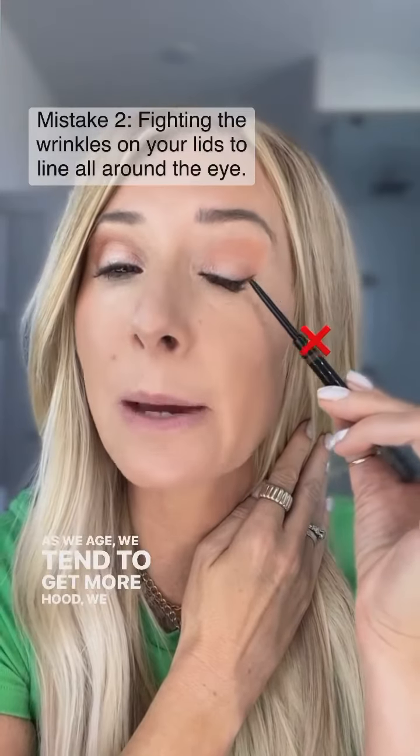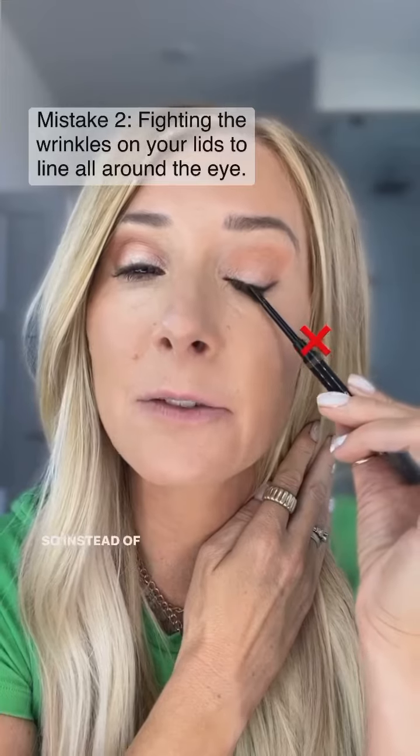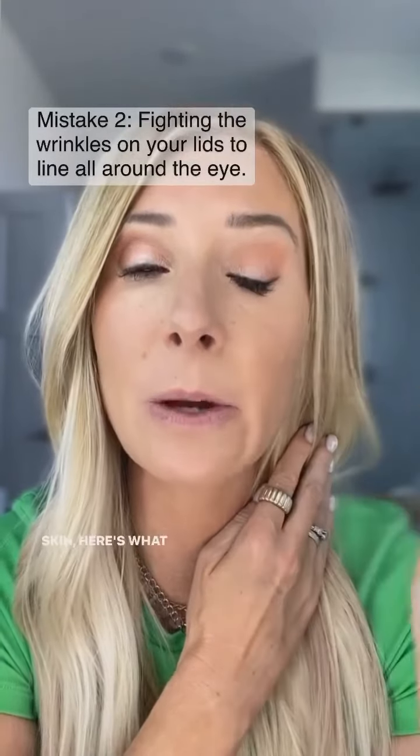Tip number two is our eyes. As we age, we tend to get more hood, we get more wrinkles, we get more texture on our lids, so instead of trying to line your entire eye and fight that skin, here's what I want you to do instead.